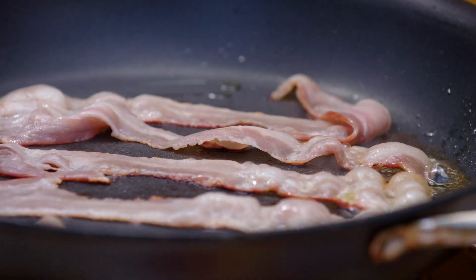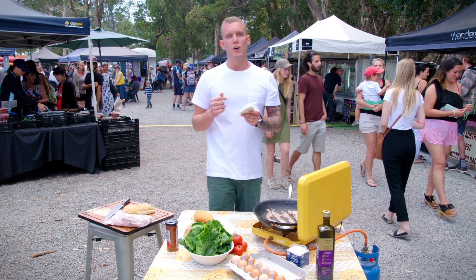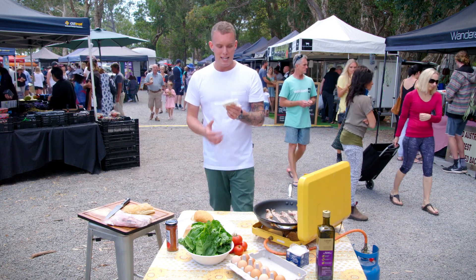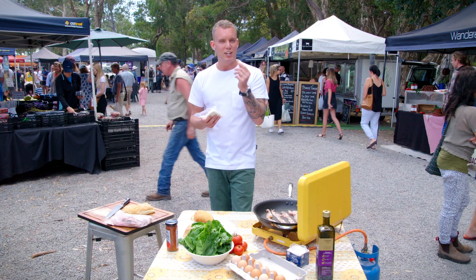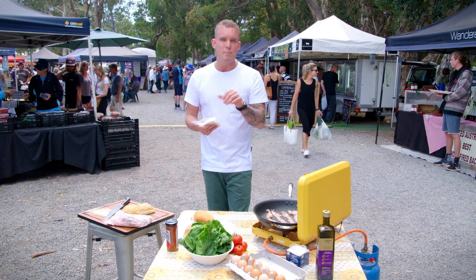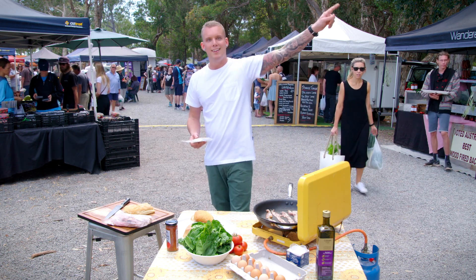This is an absolute iconic ingredient at the Noosa Farmers Market — the buffalo halloumi. Anyone who's been here and tried this stuff says it's the bee's knees. It is absolutely lush. It hasn't got that squeaky texture like you'd expect from halloumi. It's beautiful and soft, and when it hits the pan with a little bit of colour on it, it will take this bacon and egg roll to another planet.